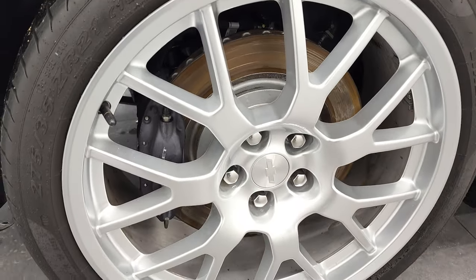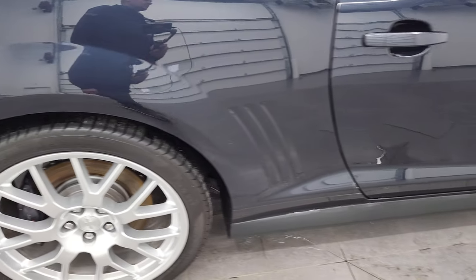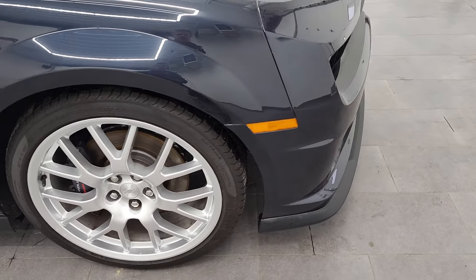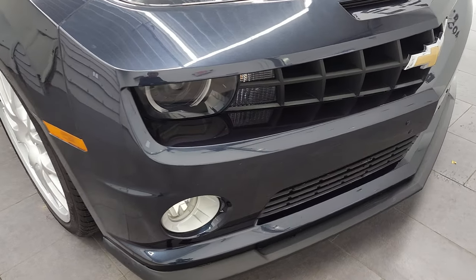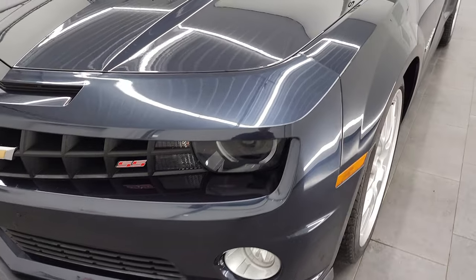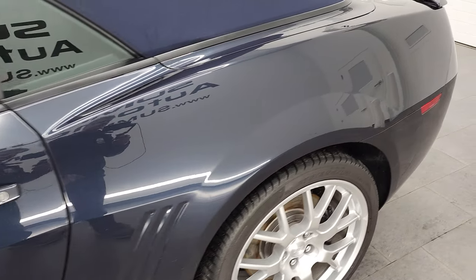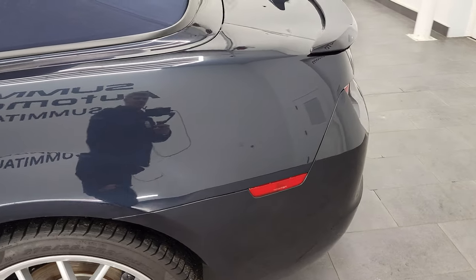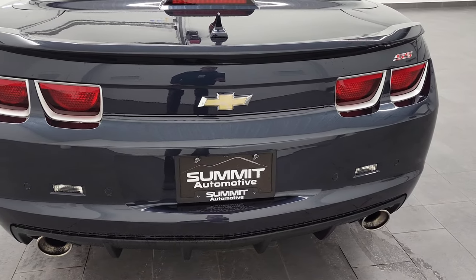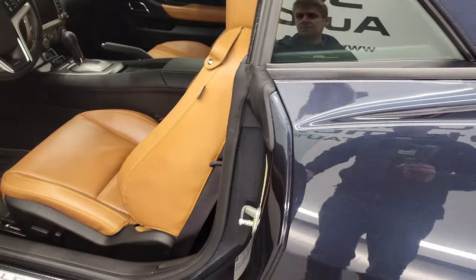The back tires might be a little bit bigger — they're 275/35 ZR21s in the back, just a little bit wider than the front tires, which are 245/40 ZR21s. It does have the HID headlamps and the factory fog lights, which were pretty much standard on the 2SS package. I don't have an original window sticker for this car, but it's very clean all the way around. You get that deck lid spoiler, the big exhaust tips, backup parking sensors, and just a really good looking car.